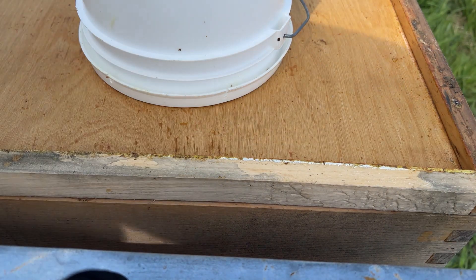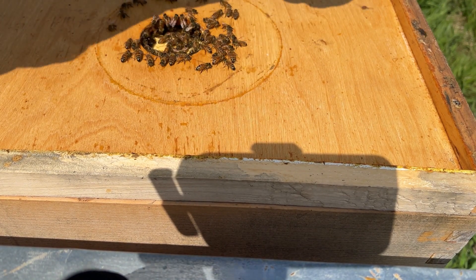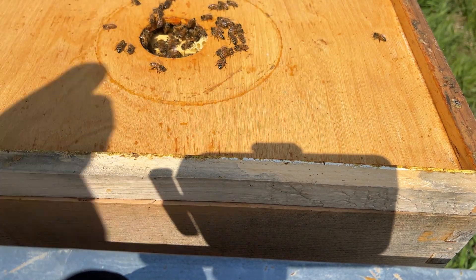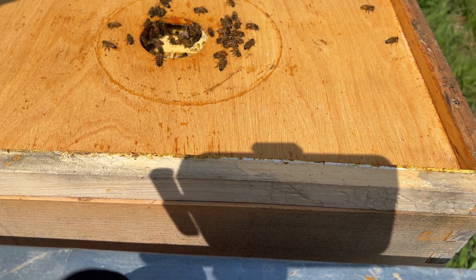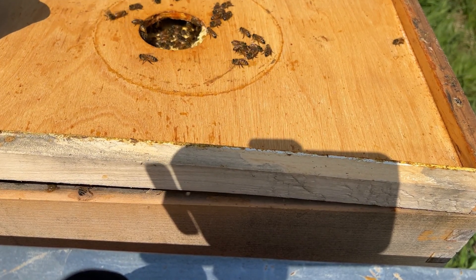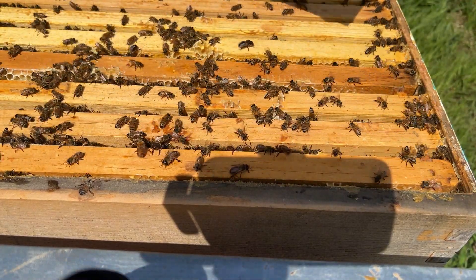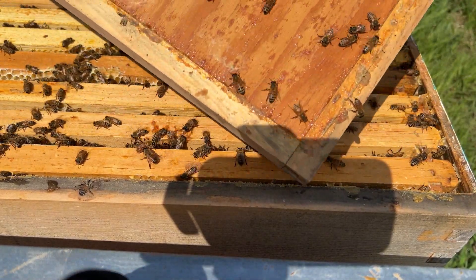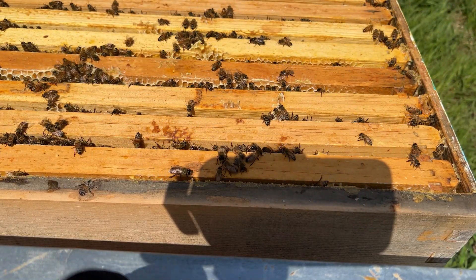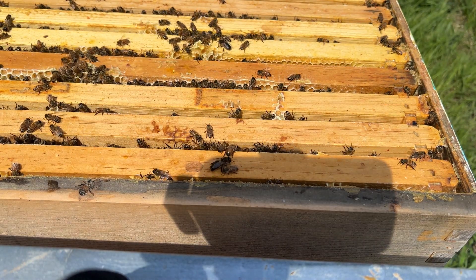And here we are at hive 4. Let's find out how they are doing on their food. They've taken a lot of food — hive 2 ate a lot of food too, but we did find a lot of food in their frames. Got a lot of bees on the lid — always check the lid to see if your queen's there. I don't see any evidence of her.